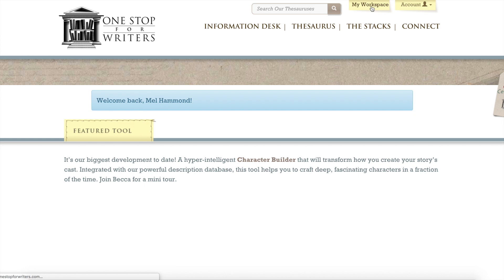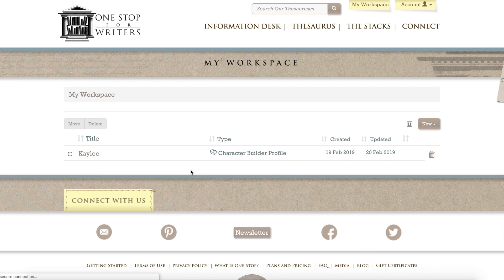I just click on my workspace here, and here is my character Kaylee - this is my pirate story. I had written close on 50,000 words of this story before I put Kaylee through the Character Builder Tool, so I was a little bit surprised at the things I didn't know. Angela and Becca have just put out their new updated Character Thesaurus, and I was keen to have a go.